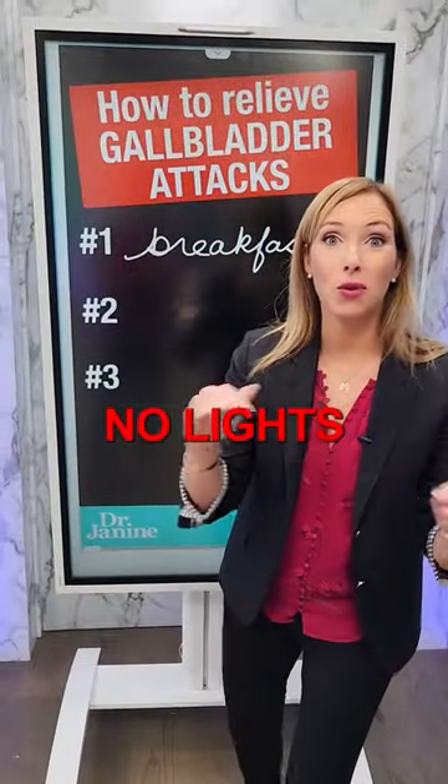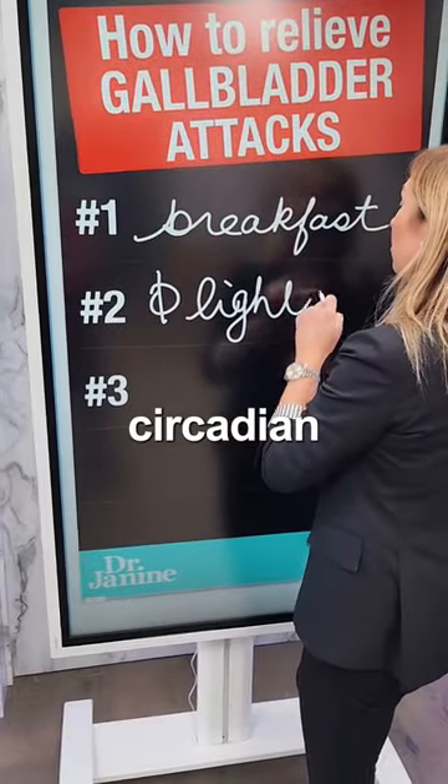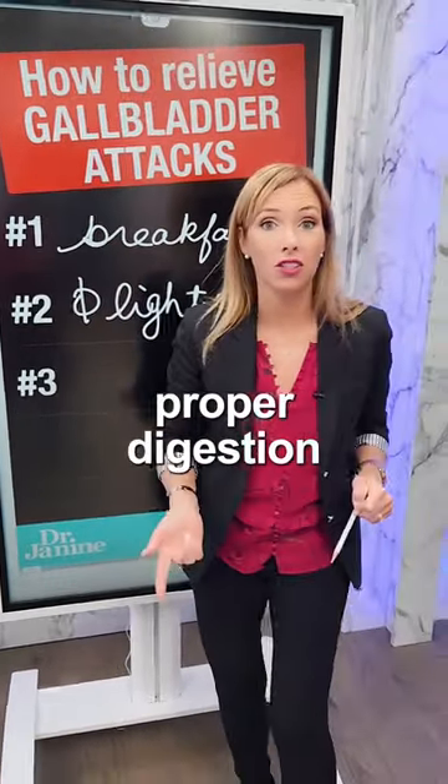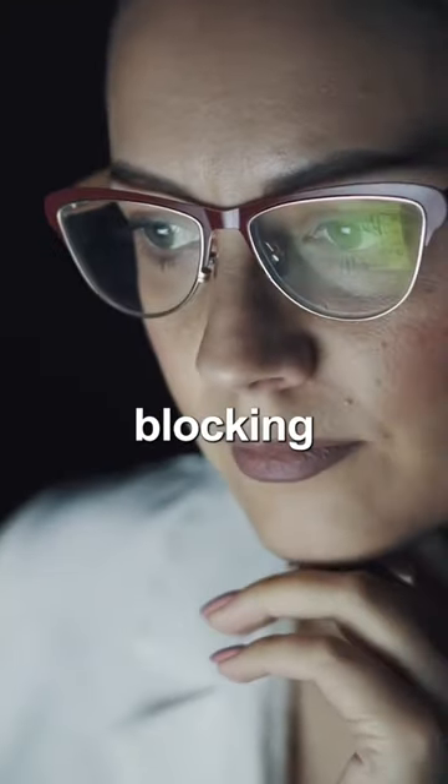Tip number two: no lights at nighttime. Turn off those lights — really important again for your circadian rhythms and for proper digestion — that you are in a dark environment at nighttime. If you do need to have lights on, make sure that you're wearing your blue light blocking glasses.